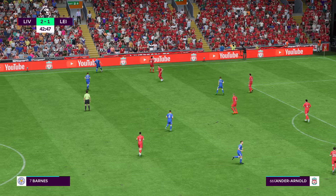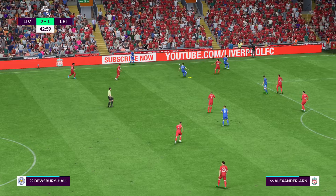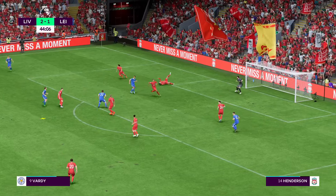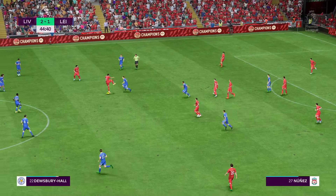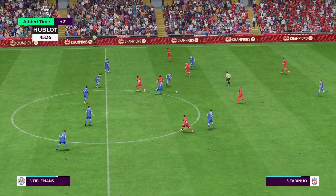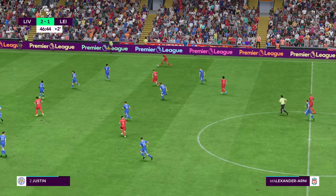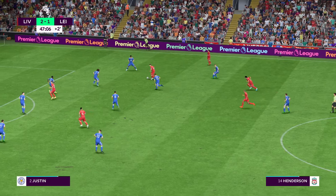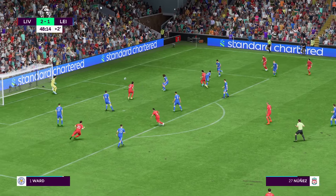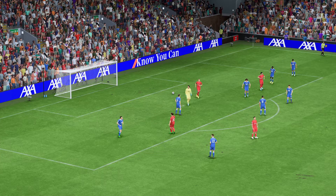Slightly off target, and that'll be a throw-in. Tielemans — no way through. We will have a couple of additional minutes at the end here. Thiago. Might be able to produce from this position. Henderson probing. Alexander-Arnold. And that brings to an end the first half here at Anfield.